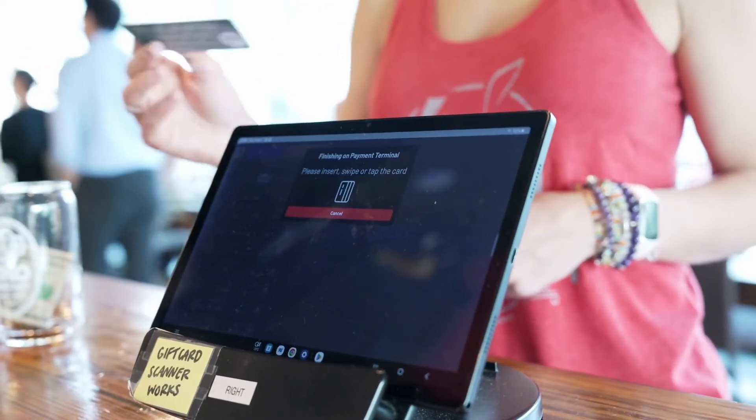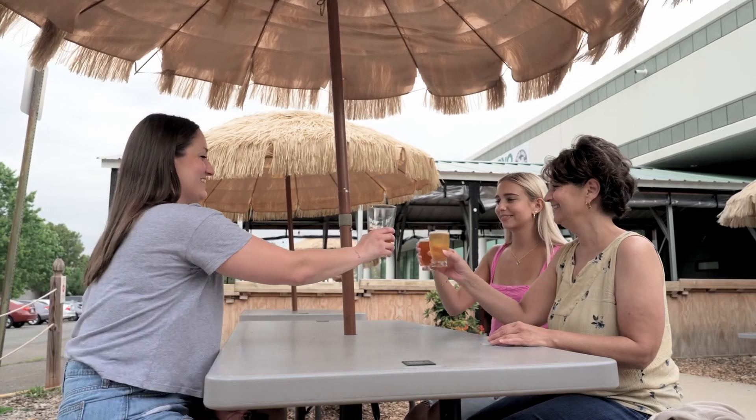So if you're considering GoTab, we would highly encourage you to do so for sure. If you're in the Chantilly, Virginia area and you want to stop by and see it in action, pour yourself a beer, check in, check out using GoTab — come on by. We'd love to have you.